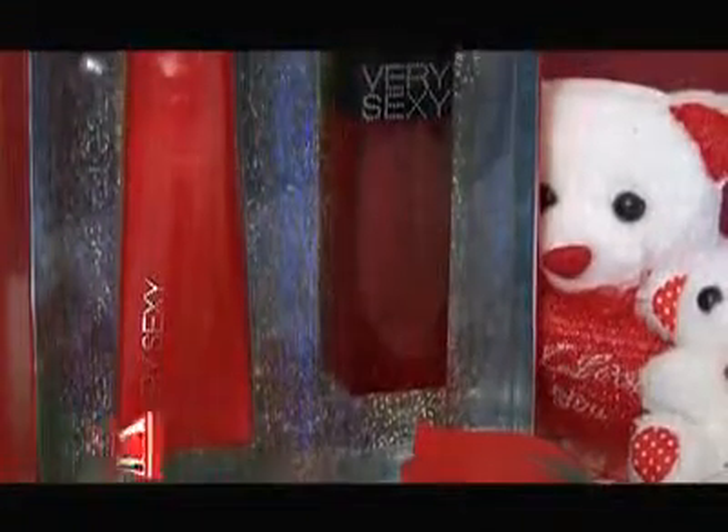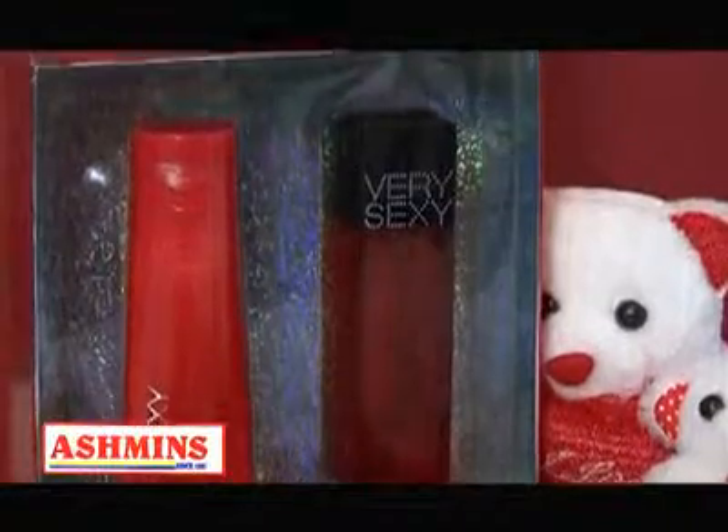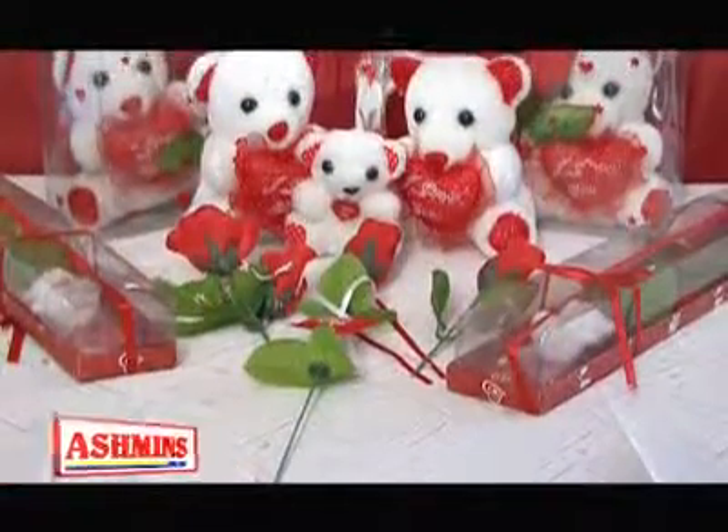I love this — it's a very sexy gift box by Victoria's Secret. It consists of a perfume and a body cream. Buy this for her and she'll adore you. And guys, above all, you can't forget the teddies and roses on Valentine's Day.